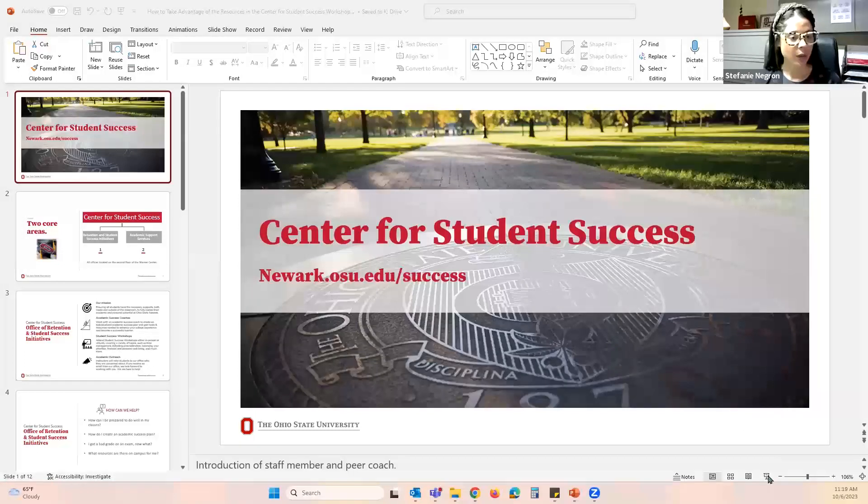Hi, my name is Stephanie, and I am an academic success coach here at Ohio State Newark. Today, we are going to be learning about how you can take advantage of the resources in the Center of Student Success. I'm going to share my screen here so you all can see it, and we're going to go ahead and get started.